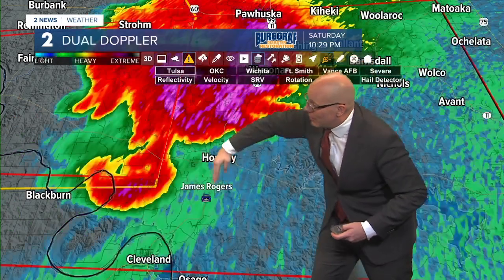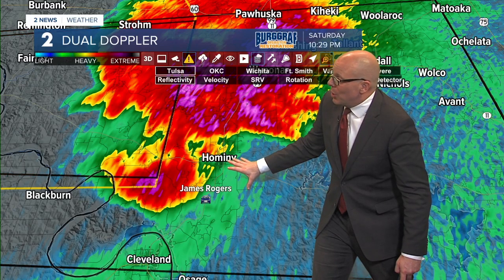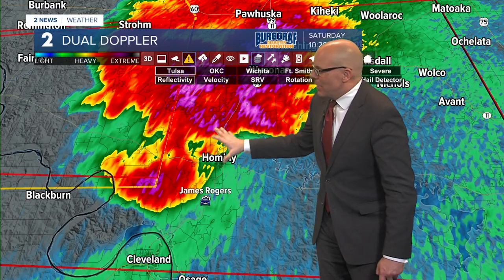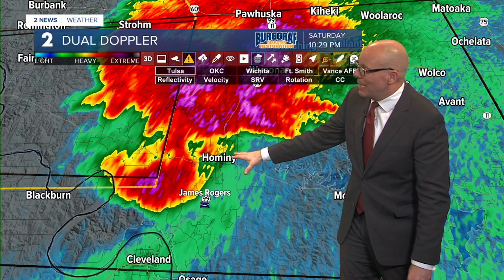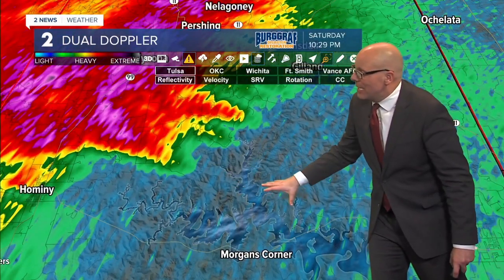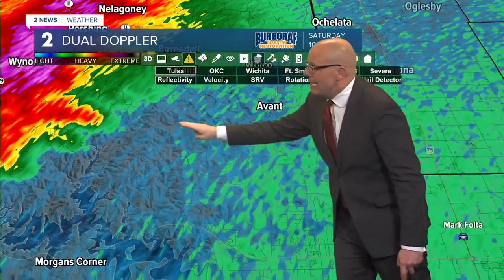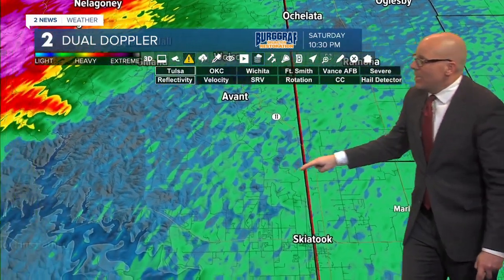And here's this other area of rotation tracking very close to Hominy. Everything is moving east at about 40 to 45 miles per hour. Mark Folta is sitting here at Highway 20 and Highway 75, waiting for it to come to him. Let's zoom in a little closer and go right back into Hominy to keep an eye on this area. James, we've got your location - it looks like that storm is getting very close to you right now. What are you seeing from your location?